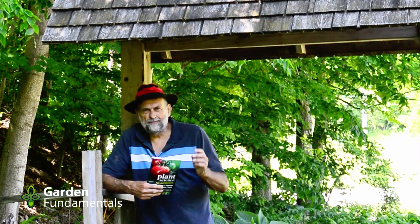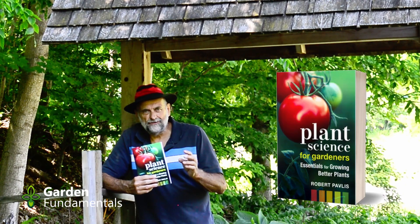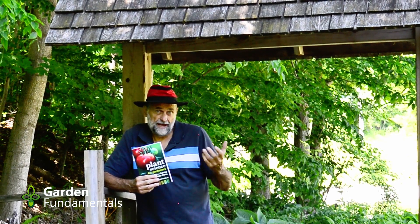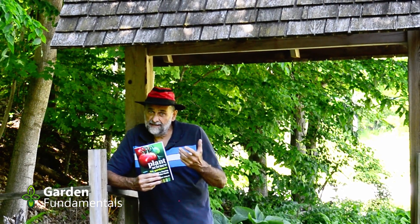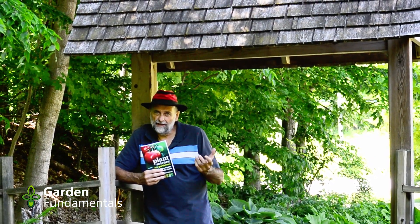My name is Robert Pavlis and I wrote this book, Plant Science for Gardeners. I've been gardening for almost 40 years and I now have my own small botanical garden. It's about six acres in size and we grow over 3,000 different kinds of plants.